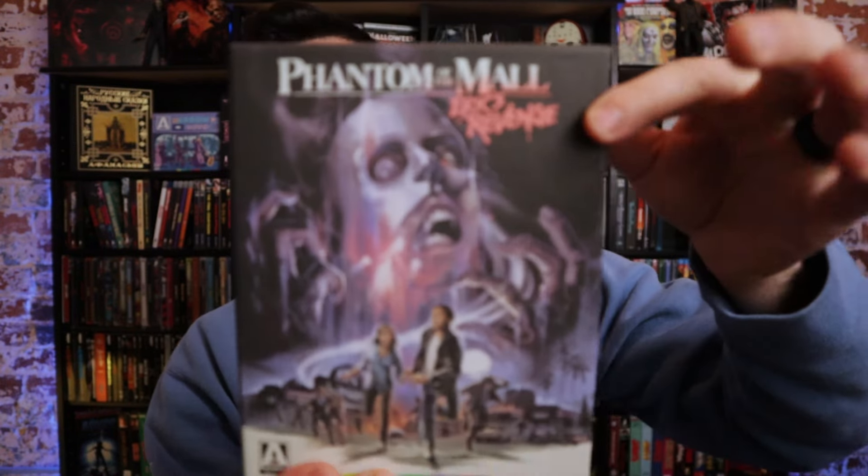The next stuff is from Arrow. I picked up Phantom of the Mall: Eric's Revenge secondhand, and it's super cool that I found it in its original packaging — I had seen it before just in a standard case but wanted this version. Now, I'm very late to the Arrow world. I've always appreciated their stuff, but as I like super weird movies they weren't always on my radar as a collector. I've started picking things up as they come out that I'm super interested in, and then going back every couple of months to grab something I didn't already own.